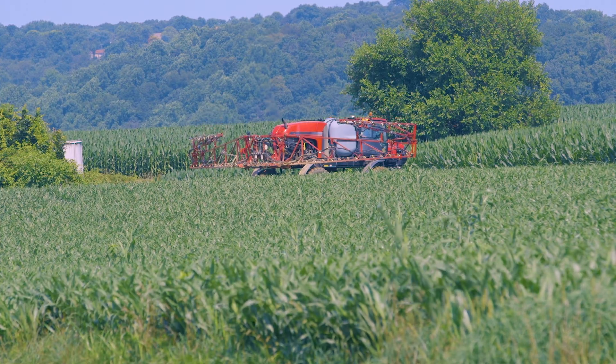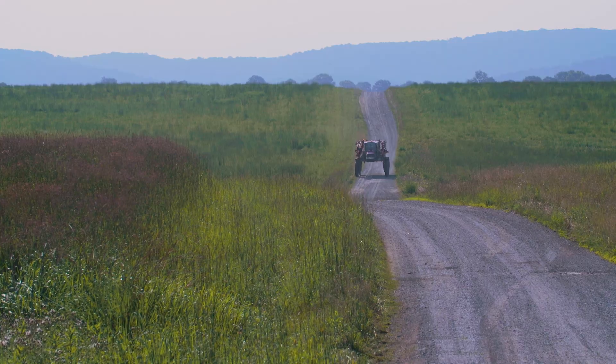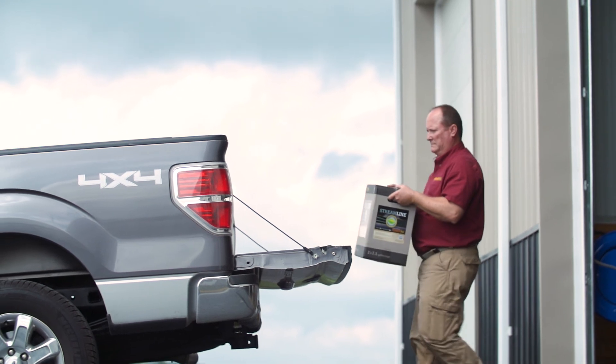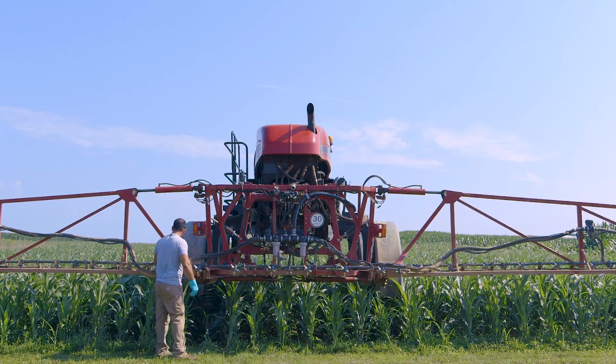When I first met Robert Santini, he was actually shut down. He was unable to continue spraying because the wind had picked up considerably. This, of course, caused a lot of frustration on his part, and I introduced a product called Streamline to Robert, told him how it works, and that it could keep him in the field in conditions that he wouldn't normally be able to.